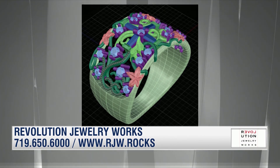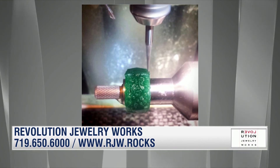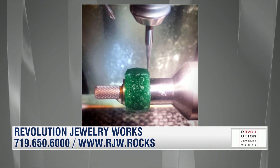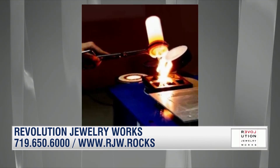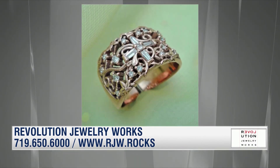We take that exact prototype and have it either grown in a 3D resin in our studio or carved on a 3D wax mill. All of the work is done in our studio. From there we set it up to go to casting — that's an actual metal pour that we did not too long ago — and then we take it to finishing.